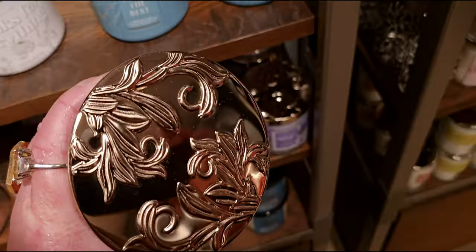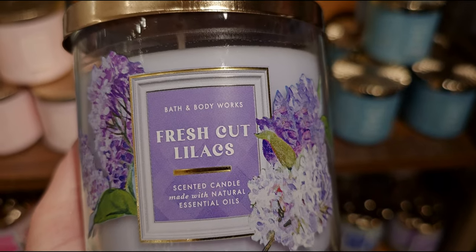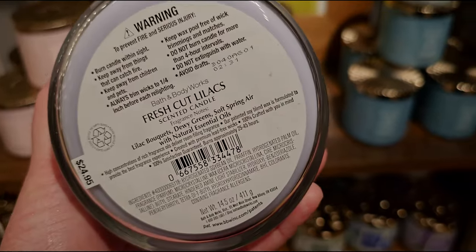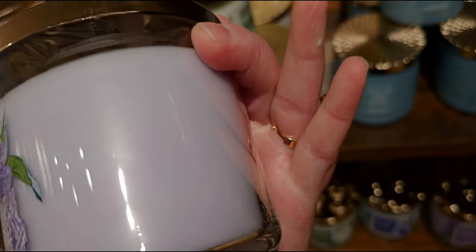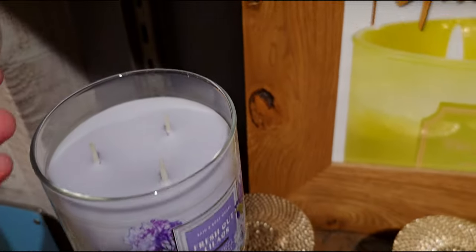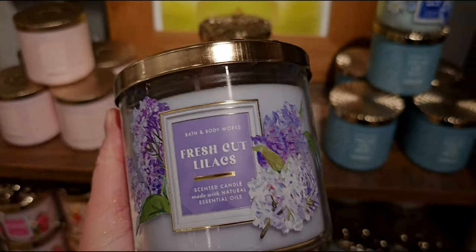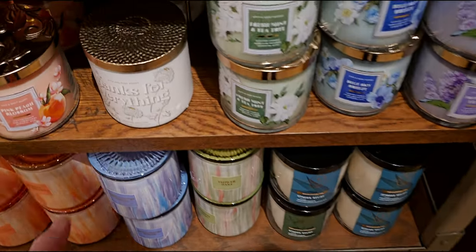And then there is Fresh Cut Lilacs — here we have the purple gingham. I love that! This scent is so nice, very true to a real lilac scent. Key notes: lilac bouquets, dewy greens, and soft spring air. Super strong candle, very very strong. The color of the wax is this gorgeous purple — more like a lavender. It's so pretty. I think that's four of the five, because there's also an Ice Lemon Pound Cake in that collection.